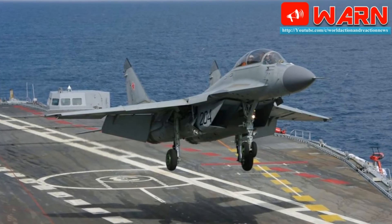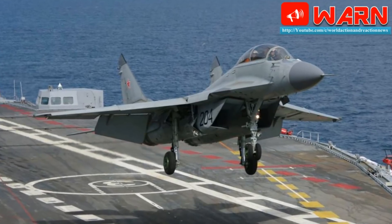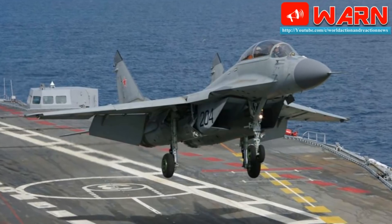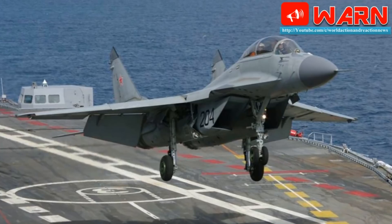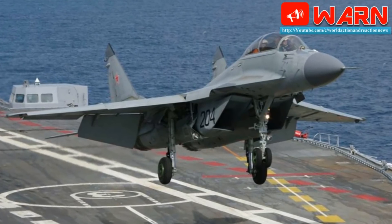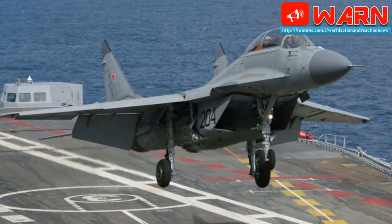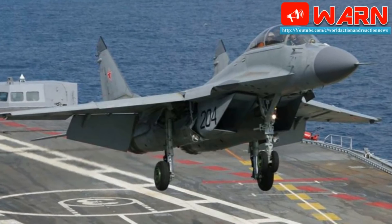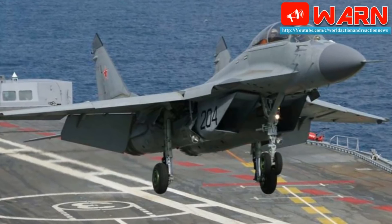The MiG-29K has two RD-33MK turbofans generating around 89 kN of thrust, which is 7% higher than the previous RD-33K engines of the MiG-29M. The Super Hornet has two F414-GE-400 engines giving 98 kN of thrust. This is a straight advantage of the Hornet over the Fulcrum — 10 kN more thrust. But the Fulcrum can still reach Mach 2.1+, while the Super Hornet is limited to Mach 1.8+.